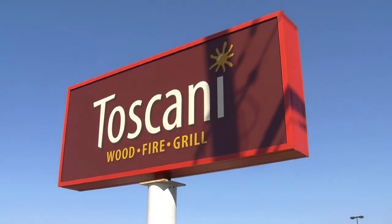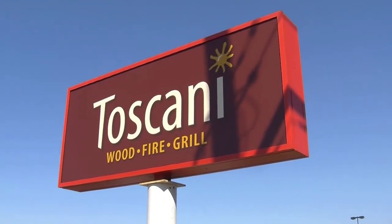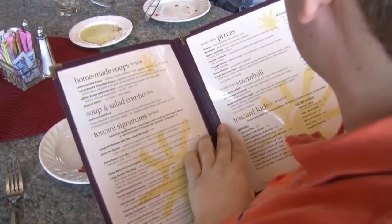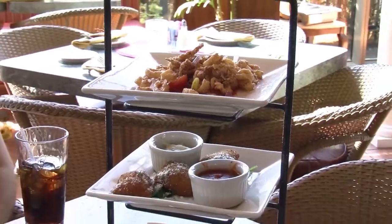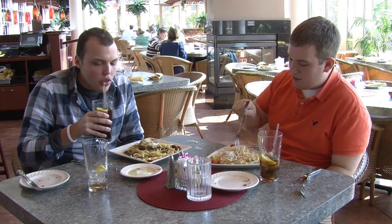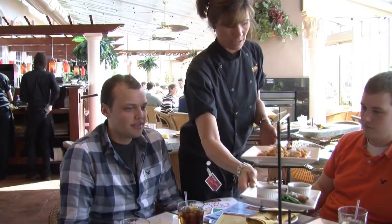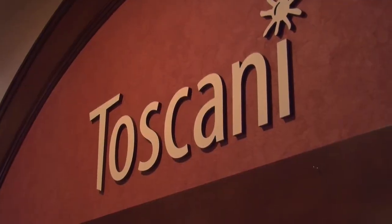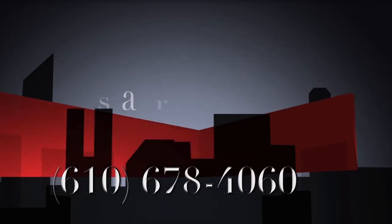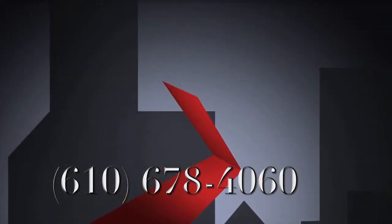So there you have it — contemporary cuisine with a Tuscan flair. From affordable specials to an expansive menu, to towering Toscani Bites, to brick oven flatbread pizzas, to the $29.99 Toscani for two — give Toscani Woodfire Grill a try today. I'm CJ Covell, and this has been Restaurant in Review.